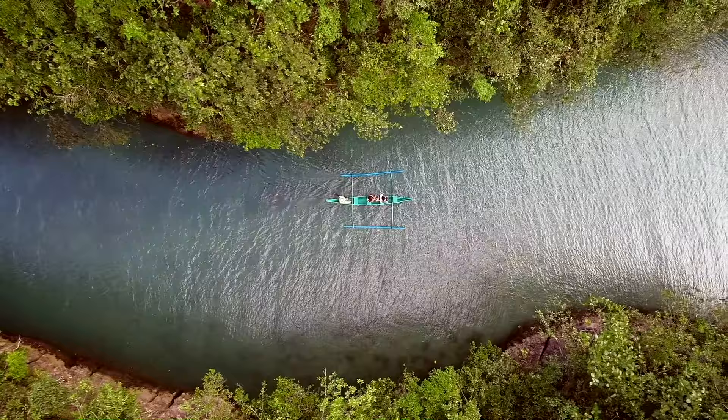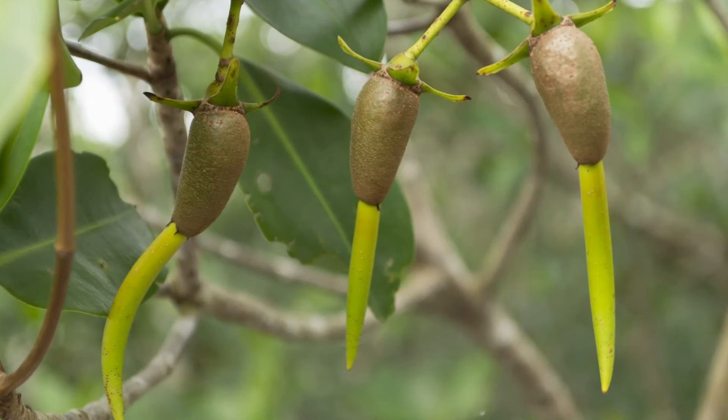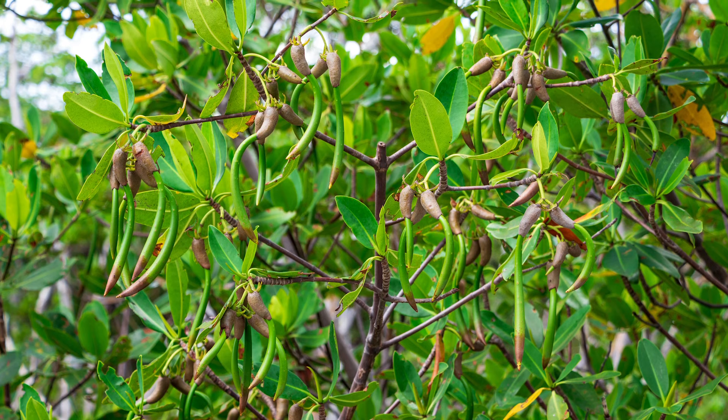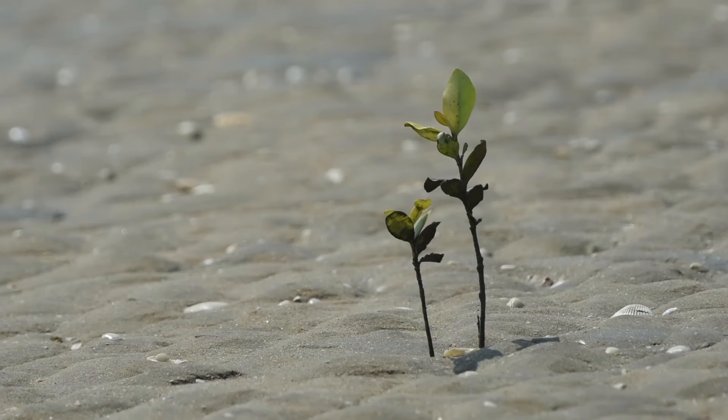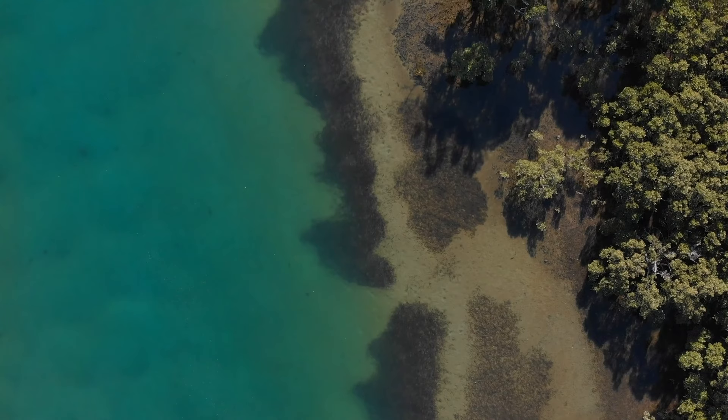Another unique adaptation of mangroves can be seen in their life cycle. The seeds of many mangroves germinate and begin to grow while still attached to the parent plants. Once developed, the seedling falls away. The seedlings float and are dispersed to new places by the tidal flow of water.